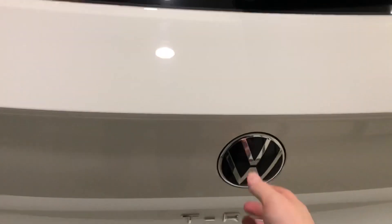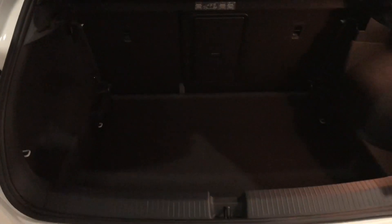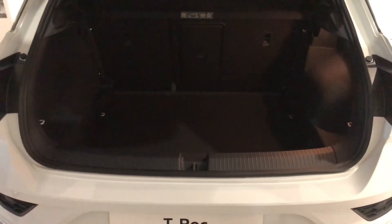As we go into the car, you'll see a huge amount of boot space with a two-height floor and 60-40 split fold with a through-load compartment, giving you plenty of space whatever you're moving.